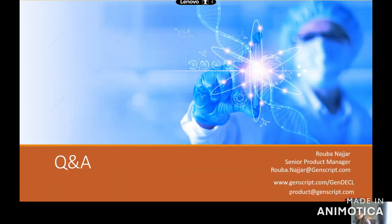With that, I'm going to open it up to questions. This product is new to GenScript, so I definitely invite you — if you are interested in collaborating with us — to contact me. Feel free to email me; my email is listed on the slide. Thank you for your time today.